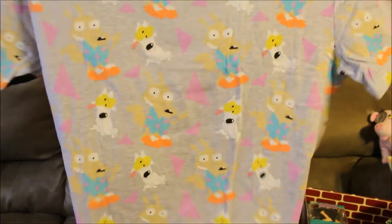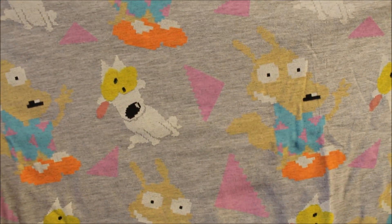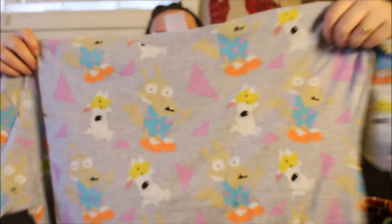Next is the t-shirt. Rocko and Spunky Pixel All Over Print Tee. "Modern life hack — wear this tee to conquer adulting." It's my size, so that's cute. It's very pixelated — it looks like a video game or something of that sort. That's the t-shirt.